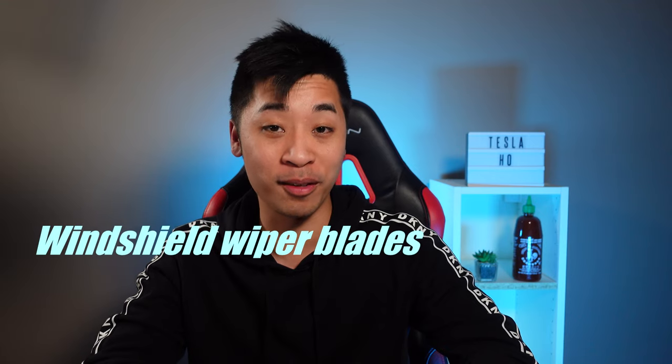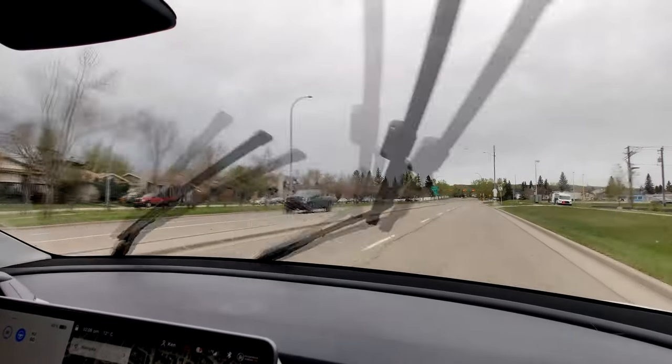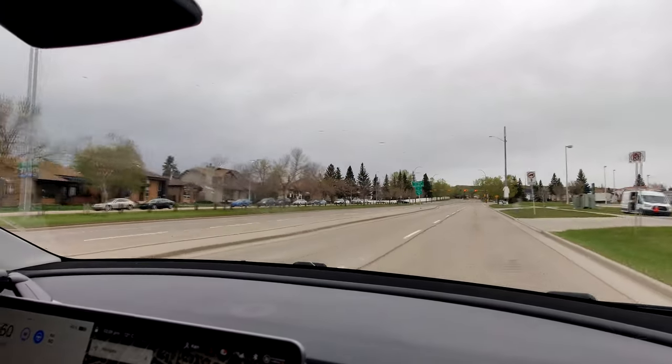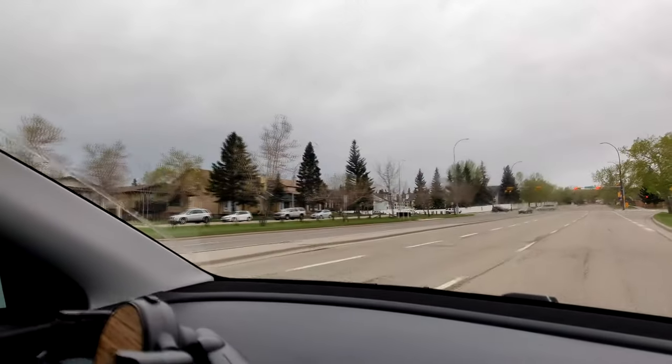Now let's get to the nitty gritty, which is the dislikes of my Tesla Model Y. Spoiler alert — I really had to dig deep to find these minor issues with the car. I freaking love this car, so let's just get this part over with. Most of my complaints are about the wiper blades, and the first one is the stock wiper blades on the Tesla Model Y and the 3 are really terrible. Here's a clip of me using the wiper blades after a week of owning the car. As you can see, it kind of smears a bit and it doesn't look as clear as even one of my crappier vehicles.